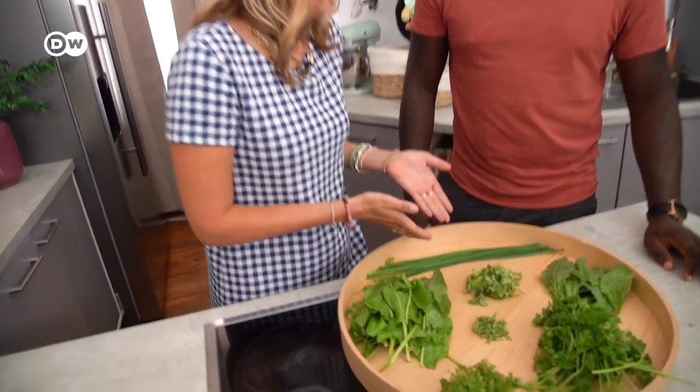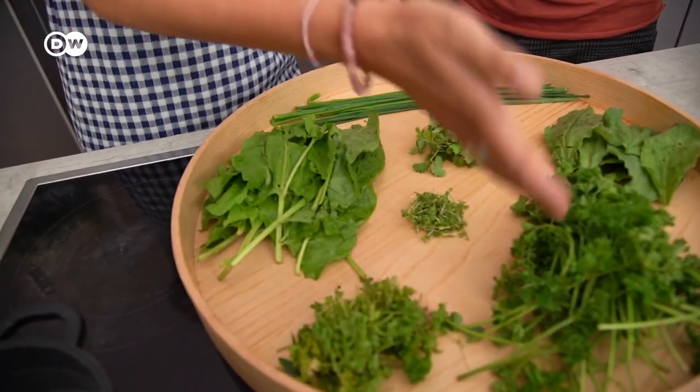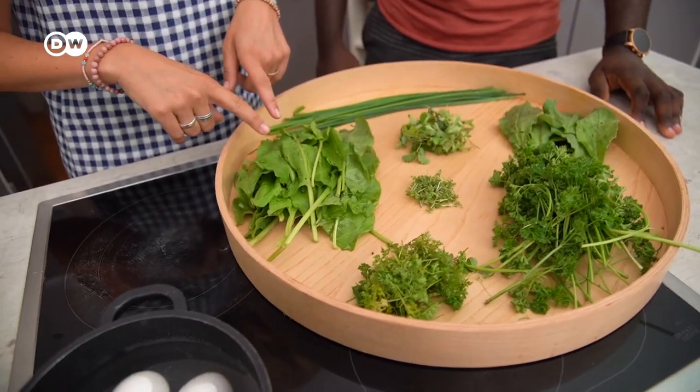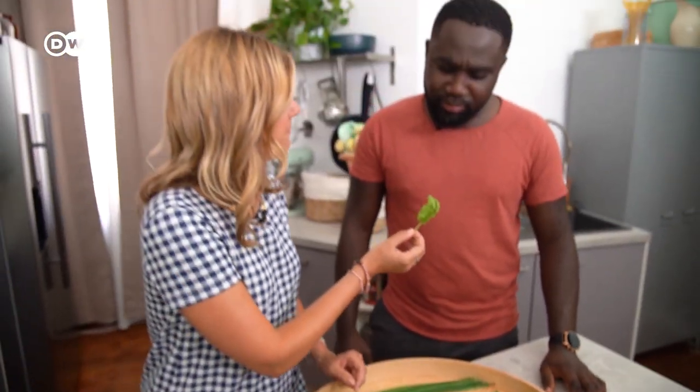We have chives - easy. This is parsley - easy. We have sorrel here. You know it's very sour. Try it. It's sour. And we need that.